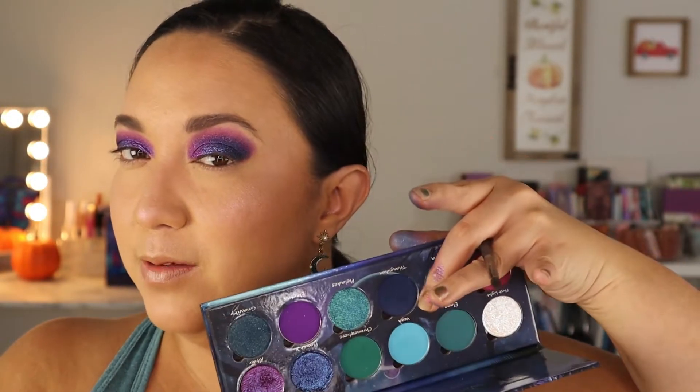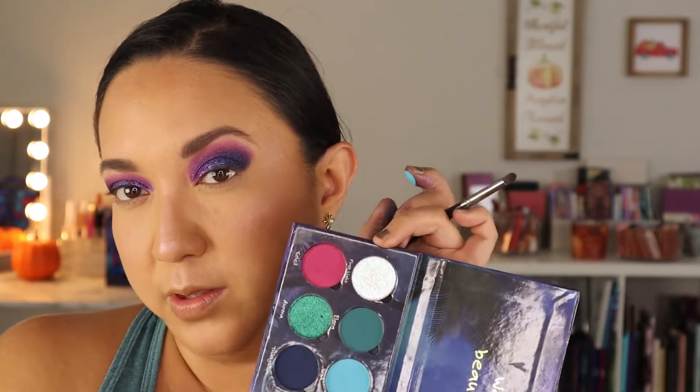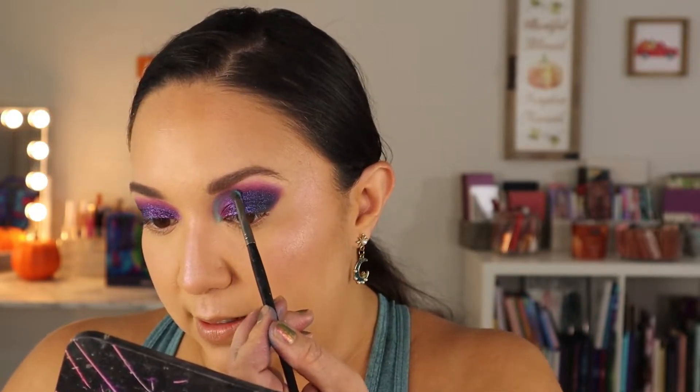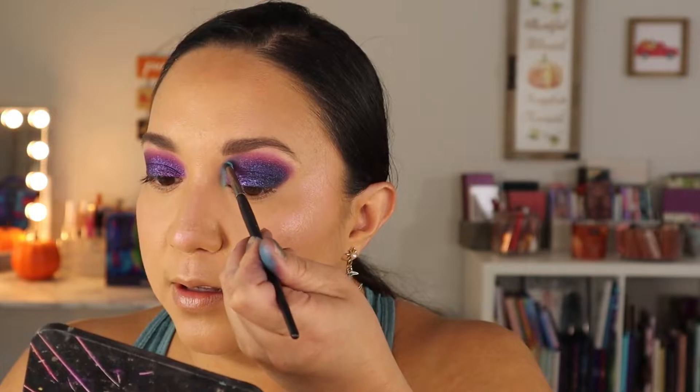Now for the inner corner highlight, I'm thinking maybe Vega to see if it's light enough. Look how pigmented that is — the mattes feel so buttery. This is my first time putting my fingers into the mattes. I'm picking it up on a pencil brush and dusting off the excess. It's a bit too dark for an inner corner, but I'll add some to the front. I actually like that little addition of blue in the front! I'm just diffusing it into everything.